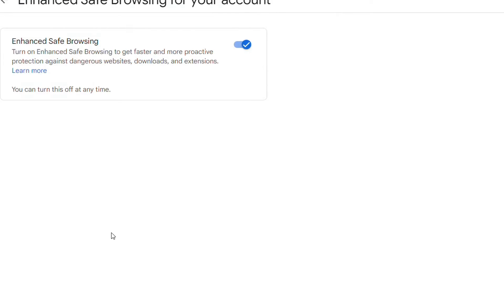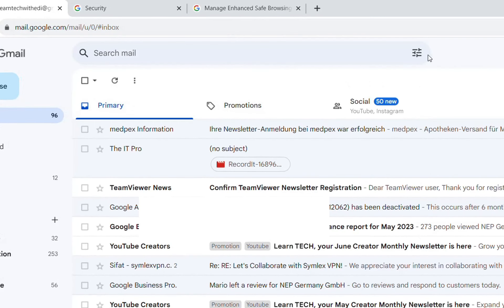I will activate this. In case you are not seeing this notification on your Gmail account, I'm going to show you how you can activate or find this setting, because this notification does not appear for every user account, but only for some users.